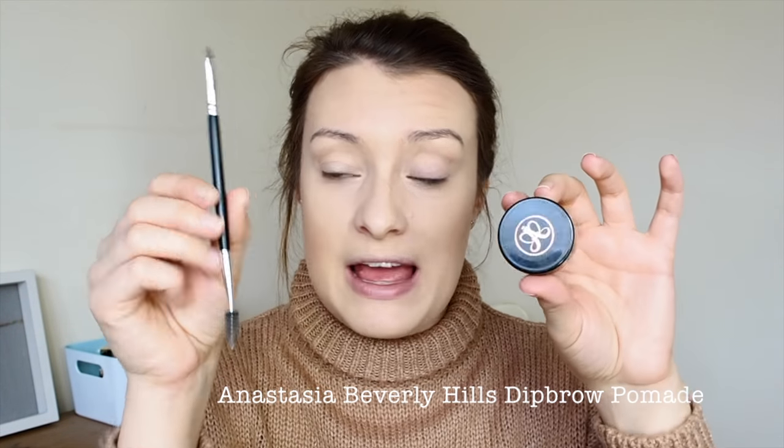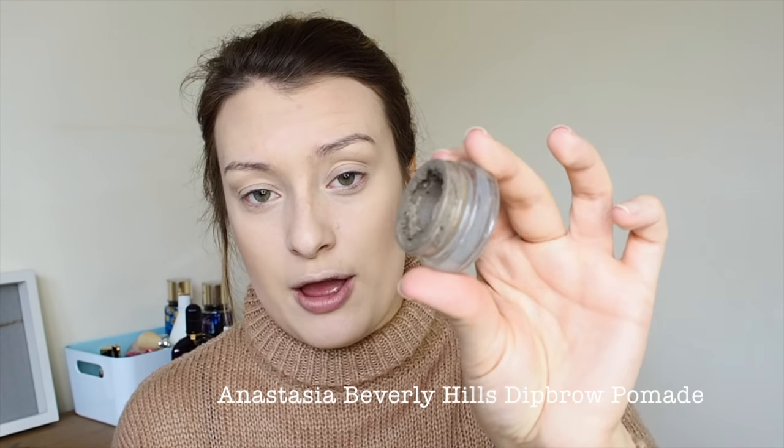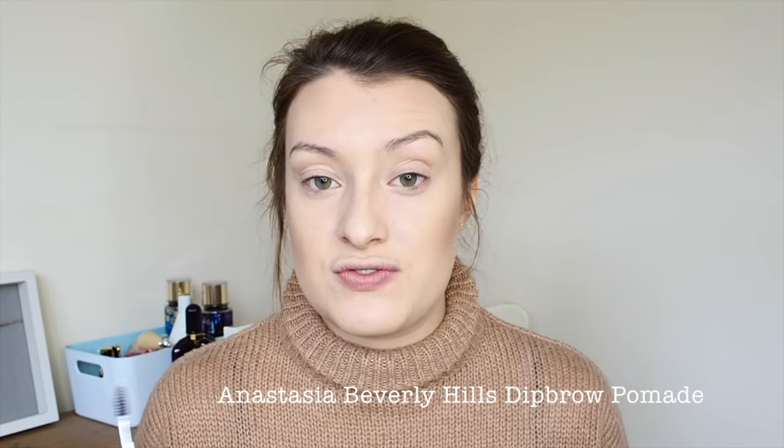Next — a product you guys see me use all the time — I'm going in with my Anastasia Beverly Hills Dip Brow Pomade and the Anastasia Beverly Hills Eyebrow Brush in 12. I'm so close to the bottom of this — it's ridiculous. I actually have a new one as you may have seen in my recent new-in products video, which I'll link above. I absolutely love this product, so I'm popping it onto the end of my brush, brushing through my brows first and then applying.